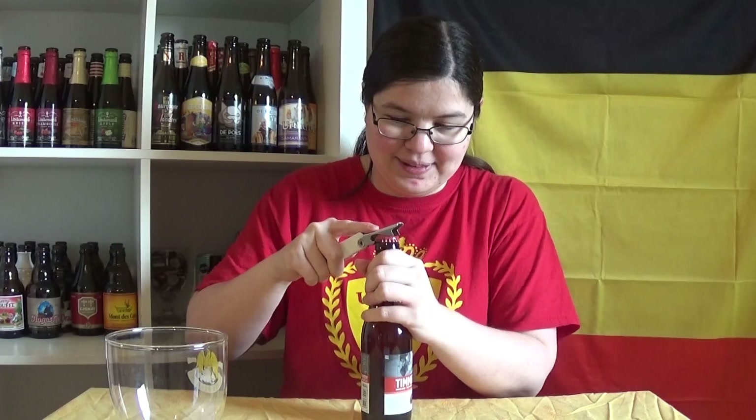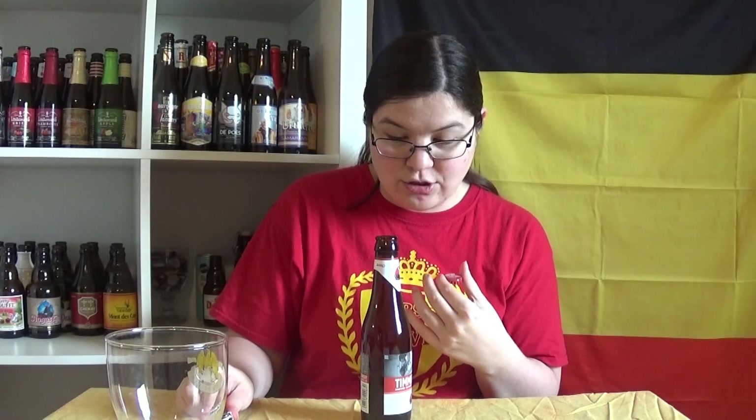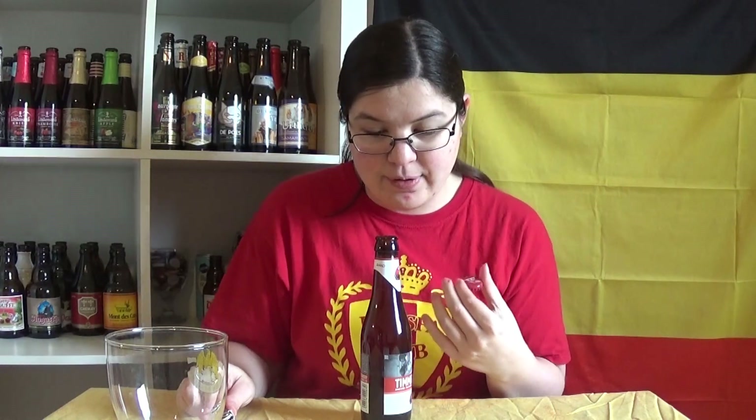Let's open this up. This smells like strawberry, holy crap. It's like, oh wow, I could just sniff this all day.